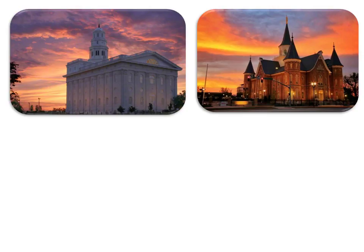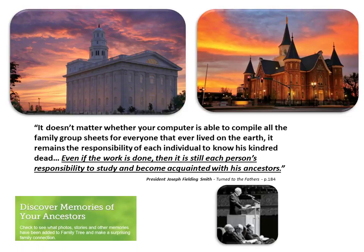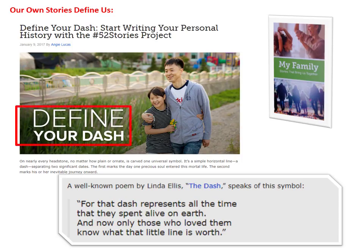While the essential goal of family history is the sealing of families in the temples, it is also critical to learn of our ancestors. As President Joseph Fielding Smith stated: it doesn't matter whether your computer is able to compile all the family group sheets for everyone that ever lived on the earth — it remains the responsibility of each individual to know his kindred dead, and it's still each person's responsibility to study and become acquainted with their ancestors. Memories, photos, and stories play an important role in our acquaintance with our ancestors. Stories define us, thus FamilySearch's 'My Family' and last year's 52 Stories projects strive to define 'the dash' in the poem — for that dash represents all the time that they spent alive on earth.